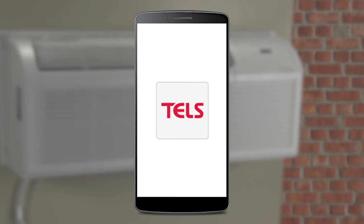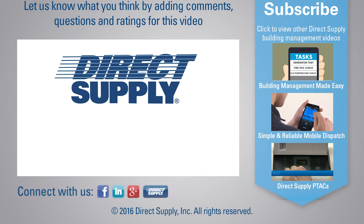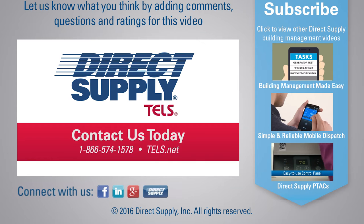Unfamiliar with Direct Supply TELS? Contact your account manager today to learn more about TELS building management solutions, or visit TELS.net.